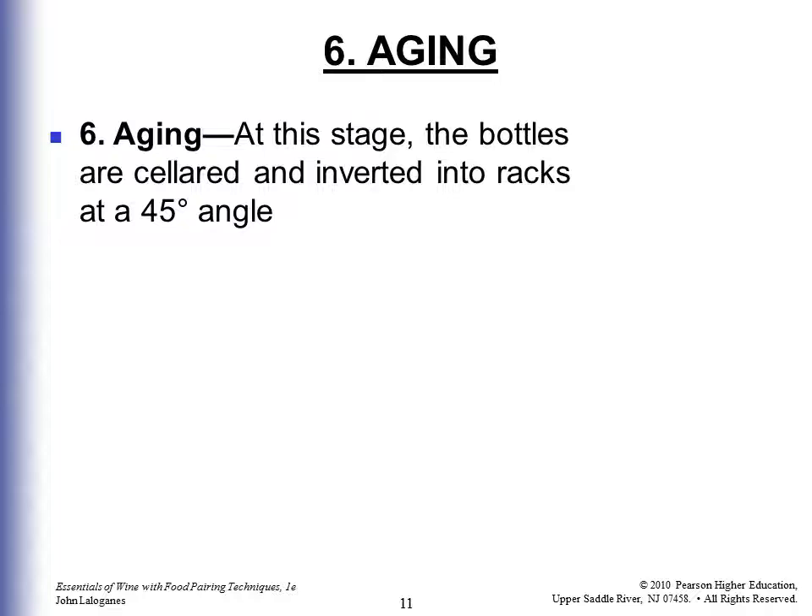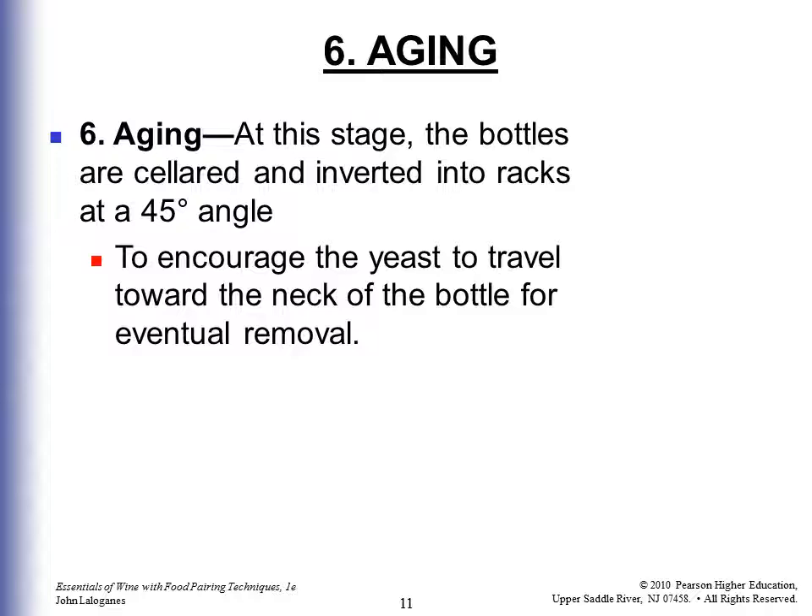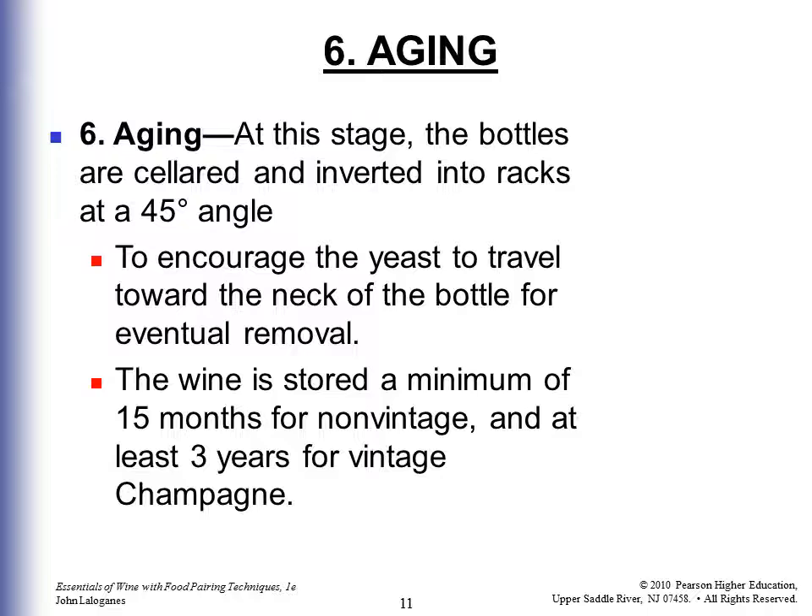This is why Champagne can be expensive — there are a lot of steps and time in the process. At the aging stage, the bottles are cellared in a damp, cool place, often chalk caves, and inverted in racks at a 45-degree angle to encourage the yeast to travel toward the neck of the bottle for eventual removal. The wine is stored a minimum of 15 months for non-vintage wines and at least three years for vintage Champagne — so a 2003 vintage wouldn't be released until 2006.